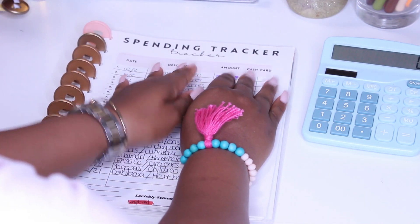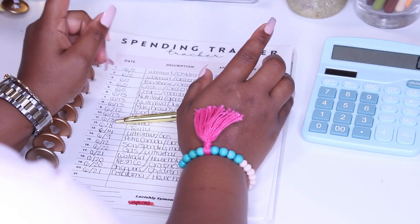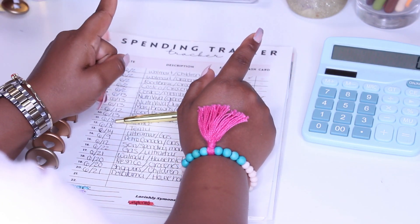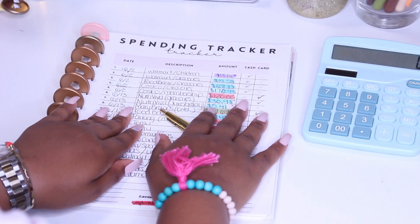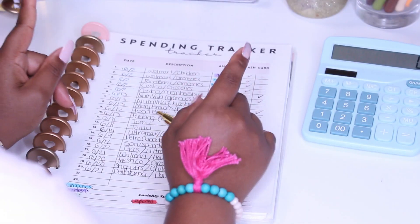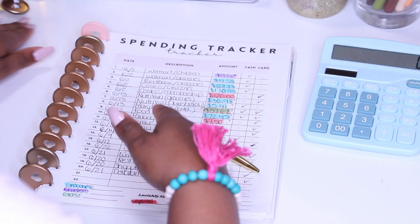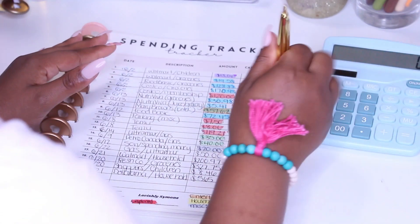Hey friends, welcome to today's video. For today I am going to be closing out my June budget. I don't think I've ever closed out my budget on my channel — I kind of do it in the background — but today I'm going to do pretty much a walkthrough of how I close out my budget.